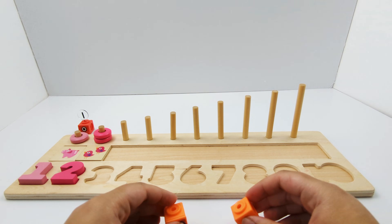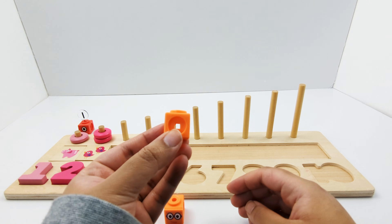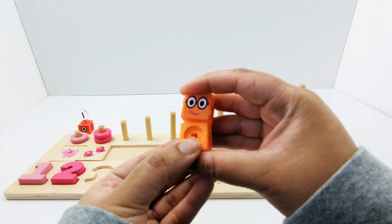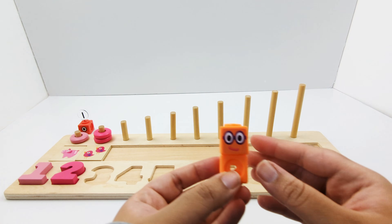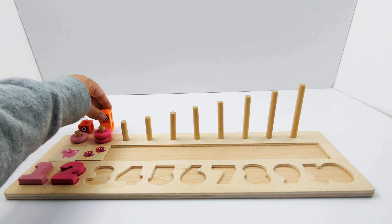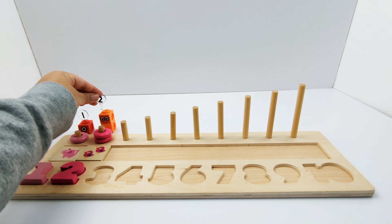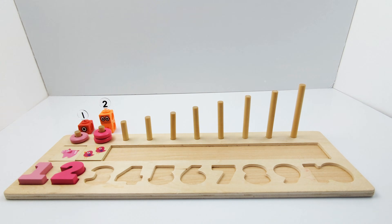Now let's build number block 2. One orange block, two orange blocks. Number block 2. And here is the number 2.